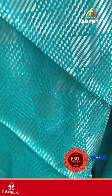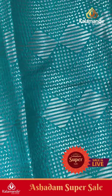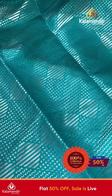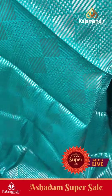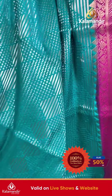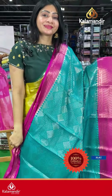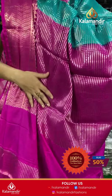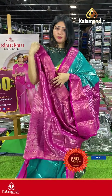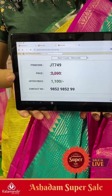Next saree is a teal blue color with pink color combination, with diamond zigzag lines along with small zari boxes. Coming to border: contrast border in pink color with temples and tonic leaves. Coming to pallu, it's a zari woven pallu, and the blouse is contrast with border details. Item code JT749, offer price ₹1100 only.